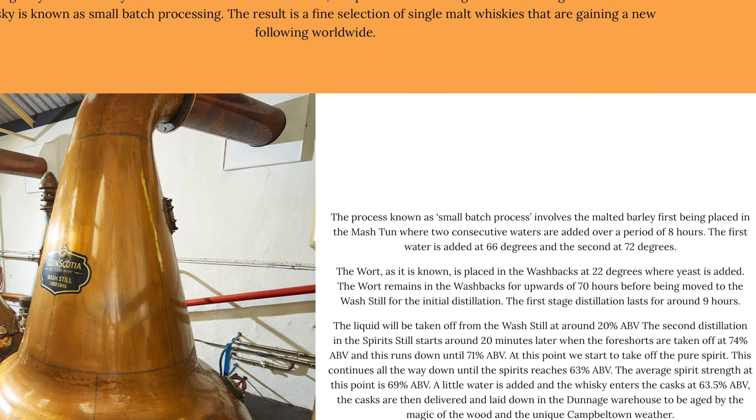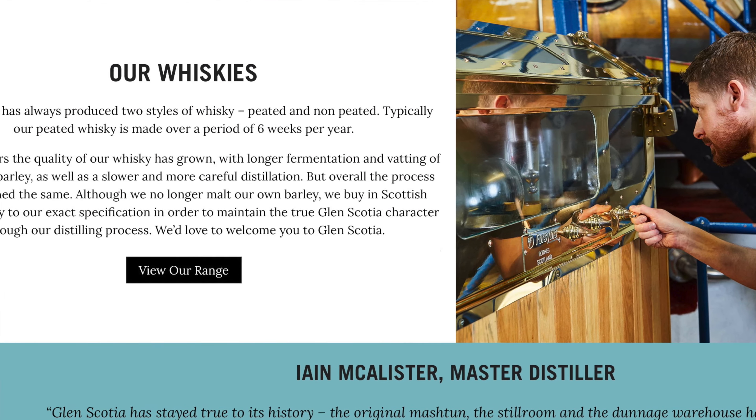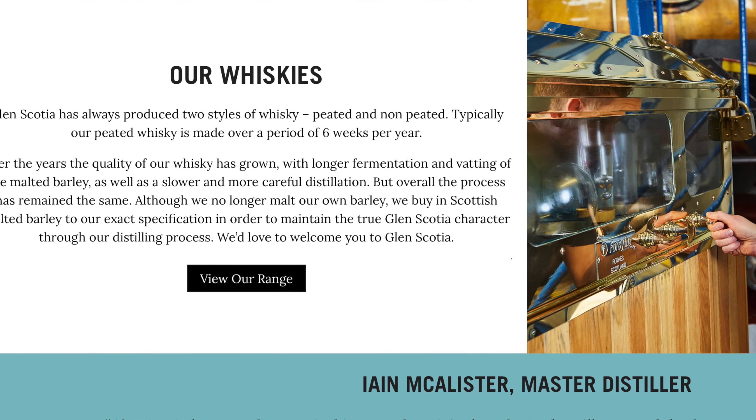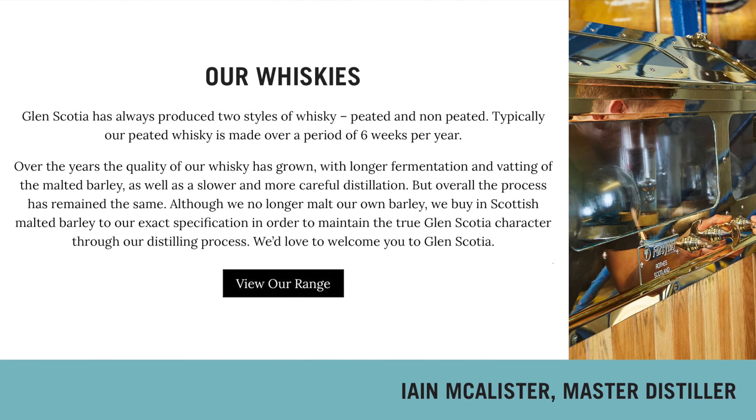When I usually think of Campbelltown, I think of a peated whiskey, and Campbelltown has a unique peated note to it. Glen Scotia produces both peated and unpeated whiskeys. This is an unpeated whiskey. I think their peated run is a short time of year, maybe six weeks or so, and then they go back to non-peated distillery production. All right, let's dig into this — I'd love to know what kind of whiskey I purchased on this exceptional run to the whiskey shop in San Francisco.